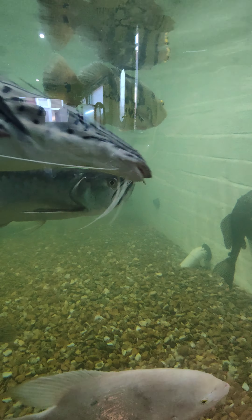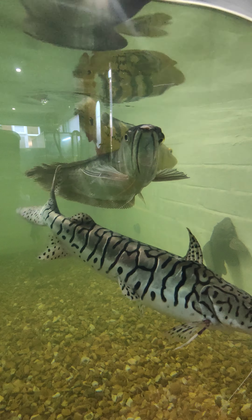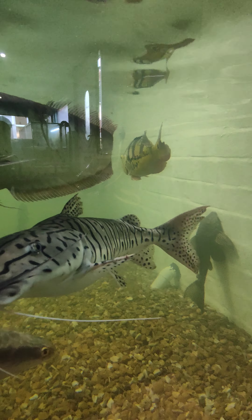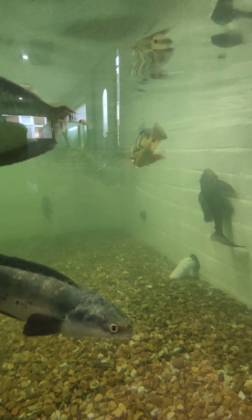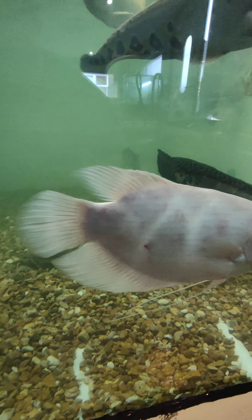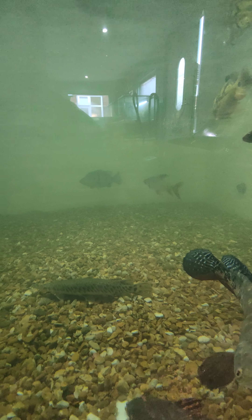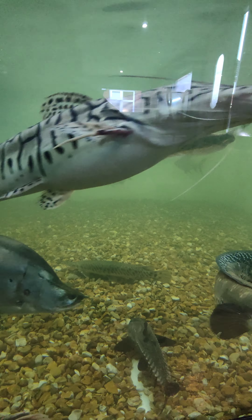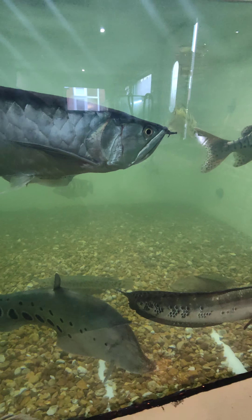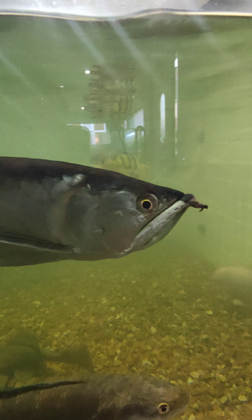Then we've got a mono cowberry peacock bass, around about 17 to 18 inches — absolute beast as well. Here's the biggest one in here, sorry about the reflection guys. That mono cowberry hybrid is absolutely beautiful, really nice colors on it.